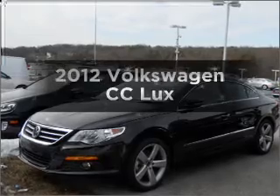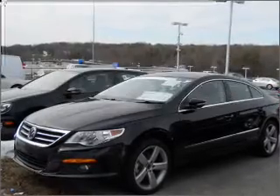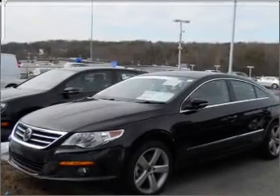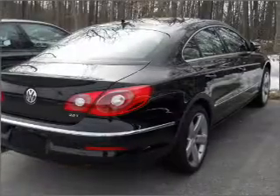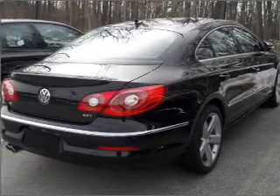Check out this 2012 Volkswagen CC — everything you need under one roof with this great vehicle. It features an efficient four-cylinder engine connected to a smooth-shifting six-speed automatic transmission.